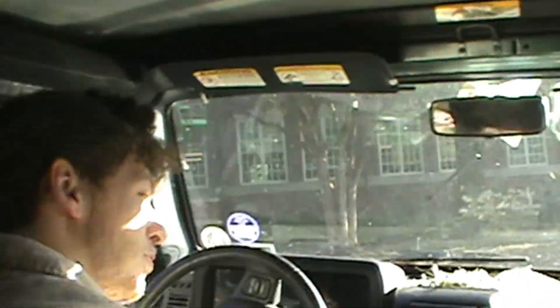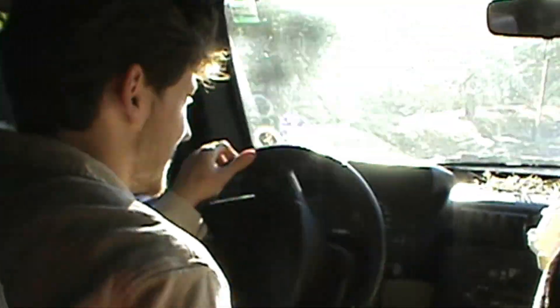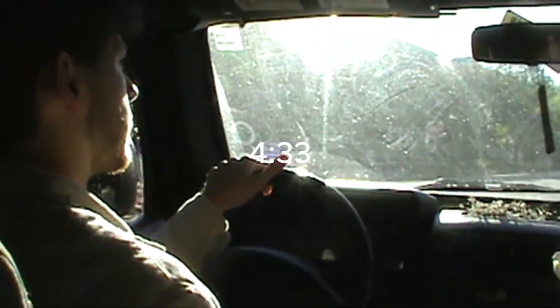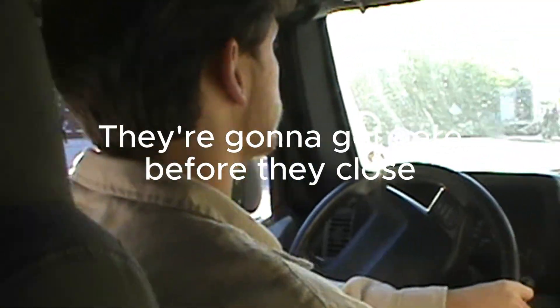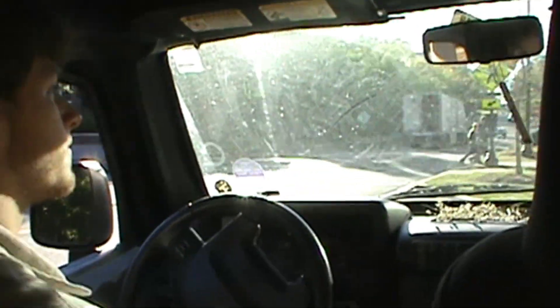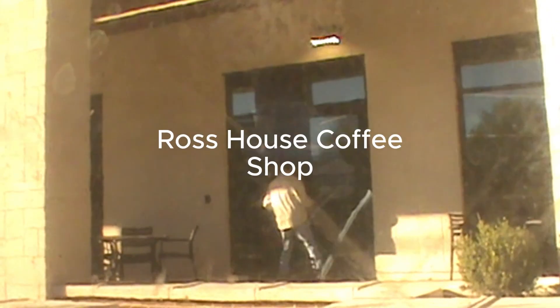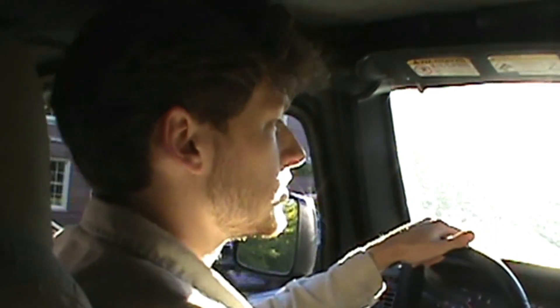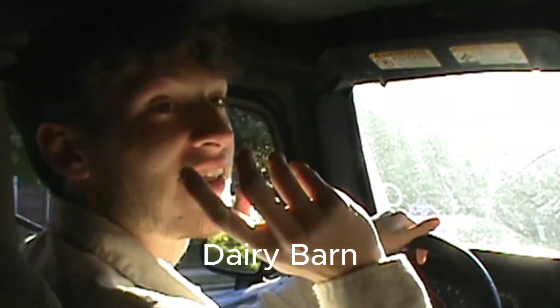They're probably passing the Circle K right now. It's 4:33. They're going to get here before they close, so I'm going to hand the next clue to the cashier. We already placed clue three, which is on the front door of the big house. Clue number four is at the dairy barn.